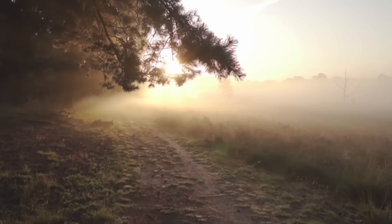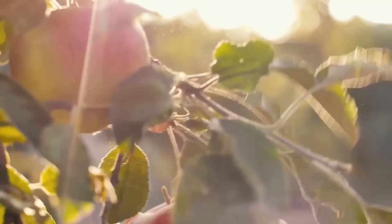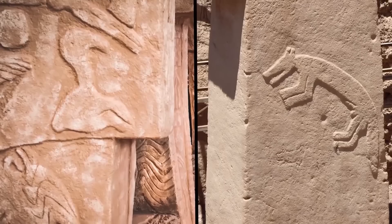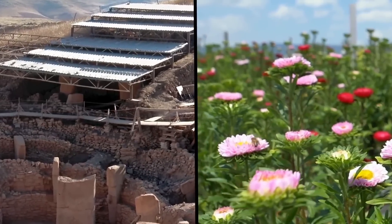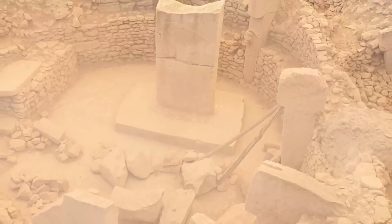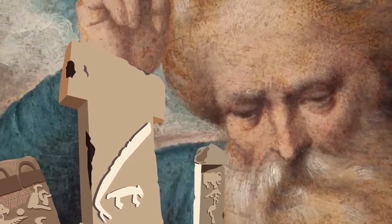There are some who believe Gobekli Tepe was the infamous Garden of Eden spoken of in the Bible. Researchers have discovered inscriptions of boars, ducks, crayfish, lions, and even serpents — clearly, what is now a barren desert was once flourishing with life. Because the site is so old, it almost seems as if the only way it could have been built on Earth was if God, or the gods, came down and built it themselves for humans to enjoy.